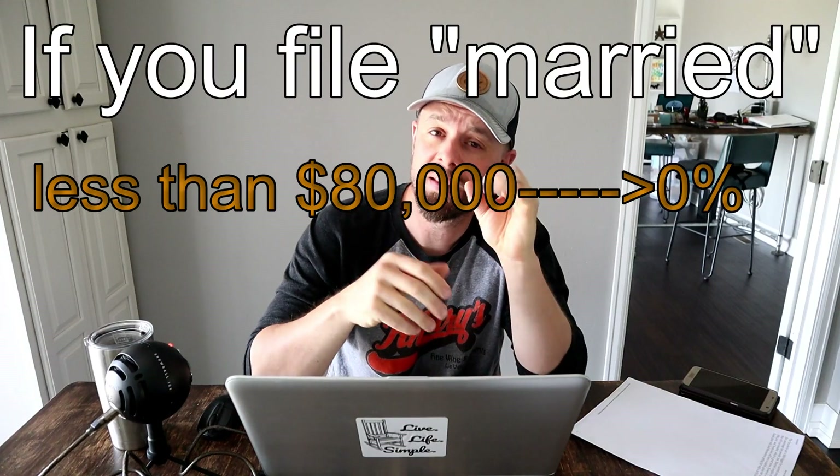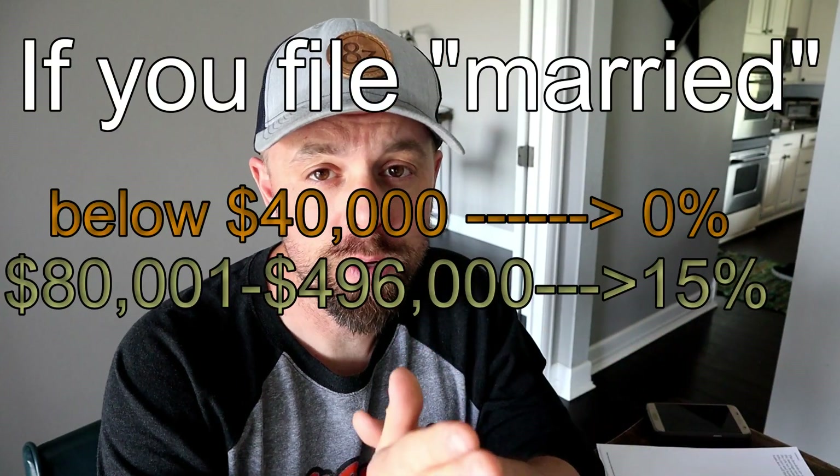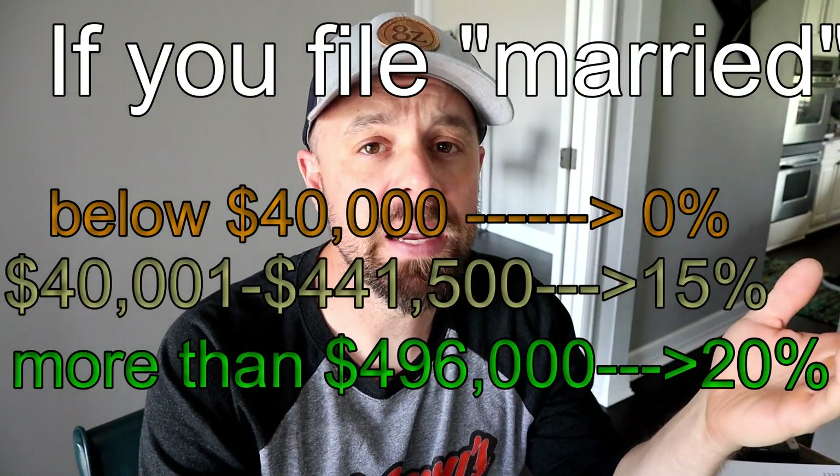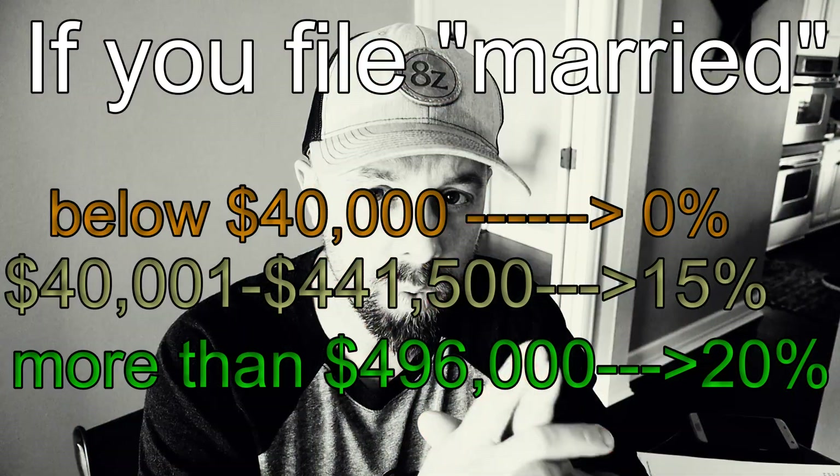If you're married, the rates shift due to the marriage tax penalty. Married couples making less than $80,000 per year can take advantage of that zero percent rate. Between $80,001 and $496,000 per year, you jump to 15% capital gains. Above $496,000, it bumps to 20%. This info comes from Forbes magazine, but I'm not an accountant — consult a professional. Also, these rates apply only if you've owned the property for more than one year; less than one year is taxed at your regular income bracket.